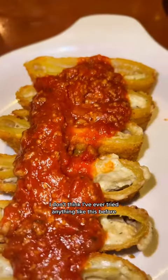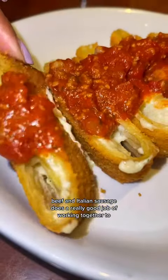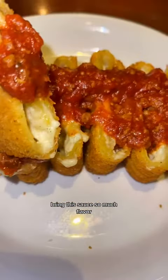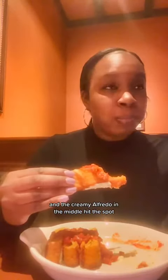The beef and Italian sausage does a really good job of working together to bring this sauce so much flavor, and the creamy alfredo in the middle hit the spot. I felt like I was in food heaven.